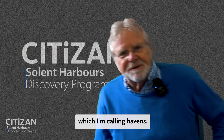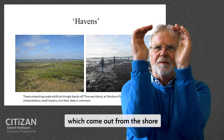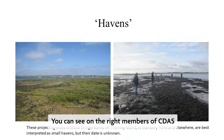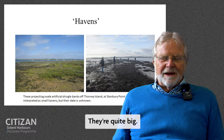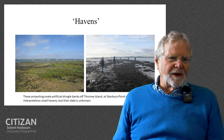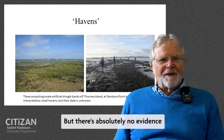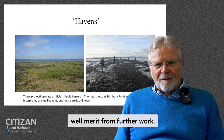Then we have these rather enigmatic structures which I'm calling havens. They are basically shingle banks which come out from the shore with a narrow entrance at the top, of a totally unknown date. They're definitely artificial. You can see members of CDAS standing along the right-hand arm of one of these havens — they're quite big. The best explanation we can come up with is that they were for sheltering small vessels. Nobody else seems to have come up with a better explanation. We don't know what date they are; people have claimed they date back to the Saxon period, but there's absolutely no evidence for that whatsoever. These are sites that could well merit further work.